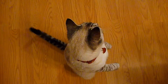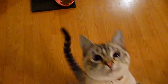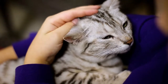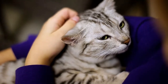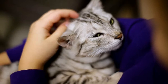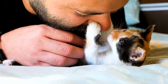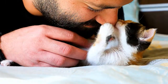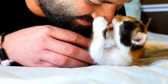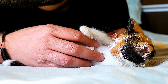Cats do produce pet dander, a common allergen, but the culprit for the estimated 10% of the population who are allergic to cats may be a protein called Fel d1, present in cat saliva. Technically, there are no 100% hypoallergenic domestic cats — all cats produce some amount of dander. However, there are breeds that produce less of it, making them good cats for people with allergies. Here are the best cat breeds that might work for people with allergies.